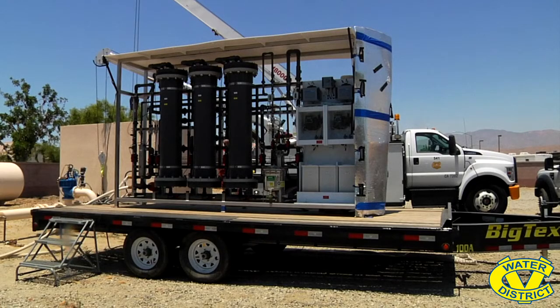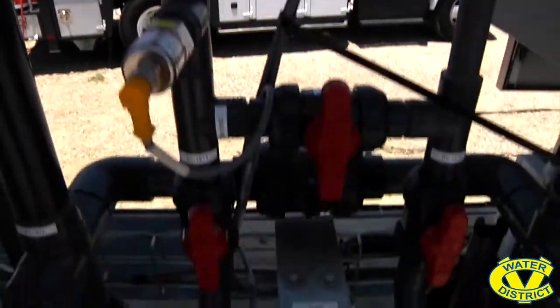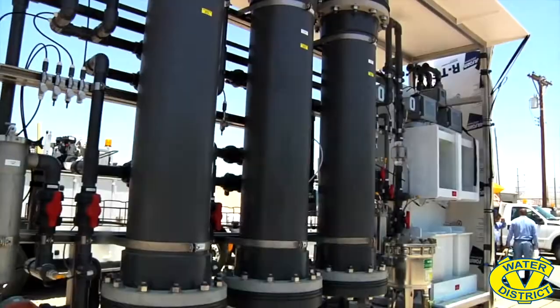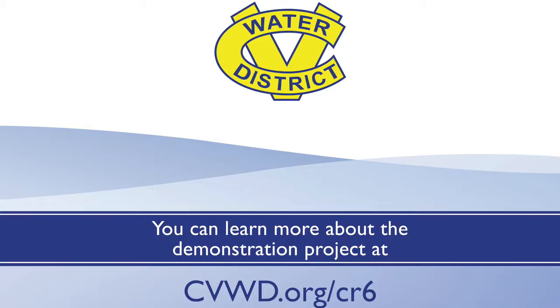Results from the project will be available by the end of the year. If successful, a system-wide treatment would be installed before the state's Chromium-6 compliance deadline. You can learn more about the demonstration project at CVWD.org/CR6.